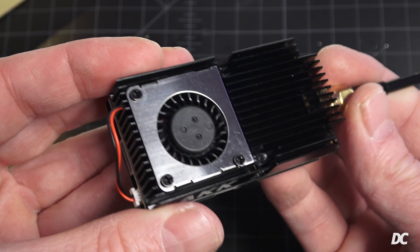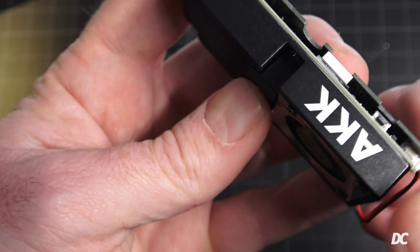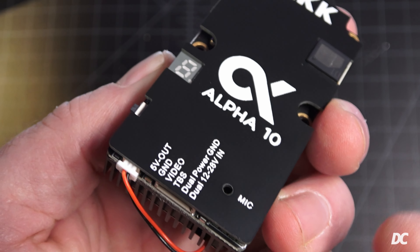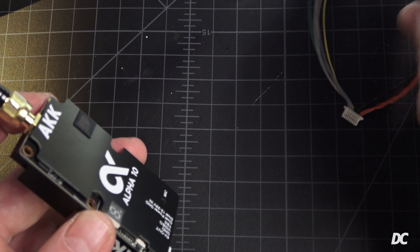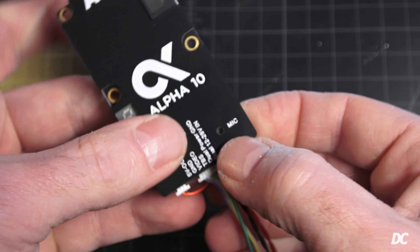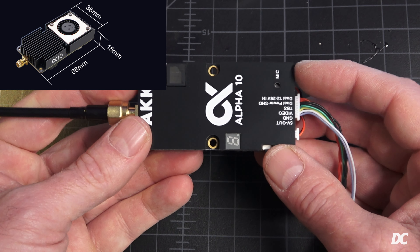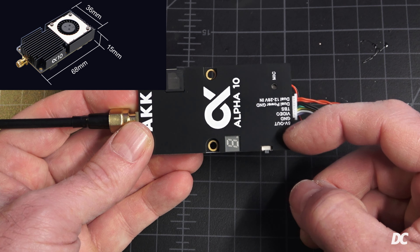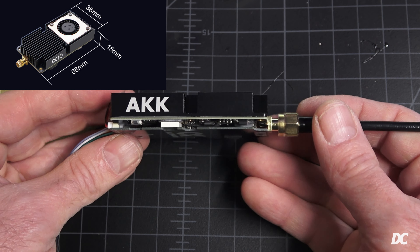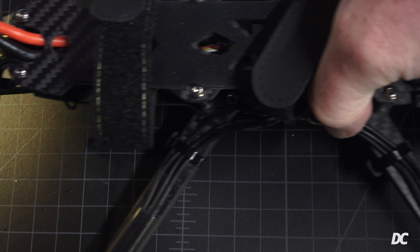There's a huge heat sink on this — a beautifully made device. A fan power wire comes out on the outside and plugs into the bottom of the board. The harness connects to your flight controller: 5V out, TBS, and dual power input wires. Dimensions on the Alpha 10 are 68mm side to side, 36mm the other way, and 15mm high.